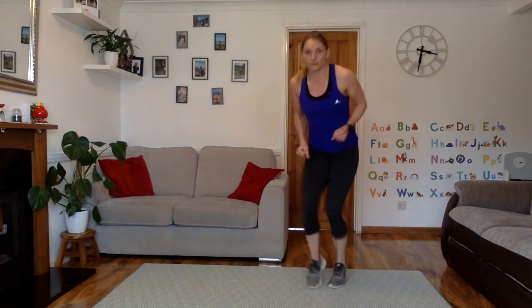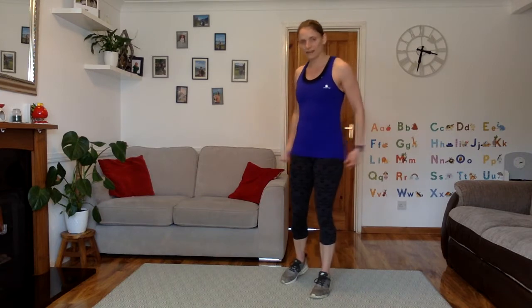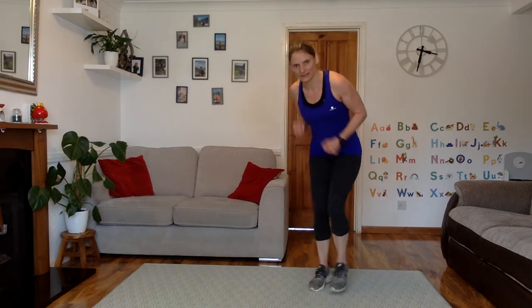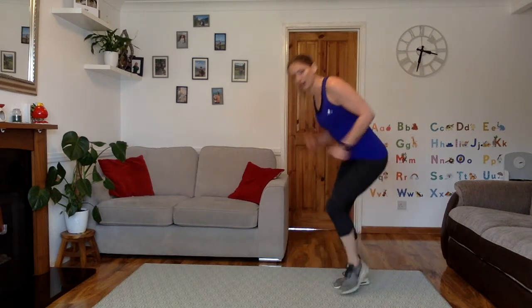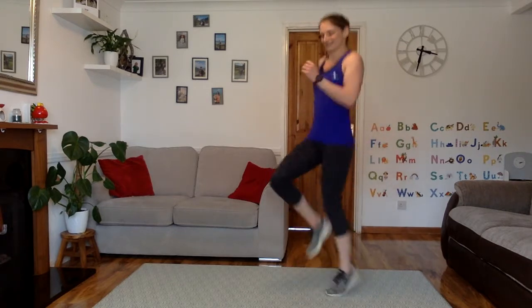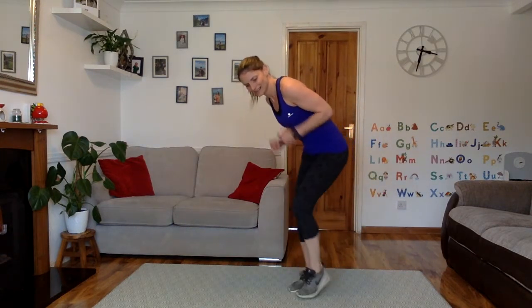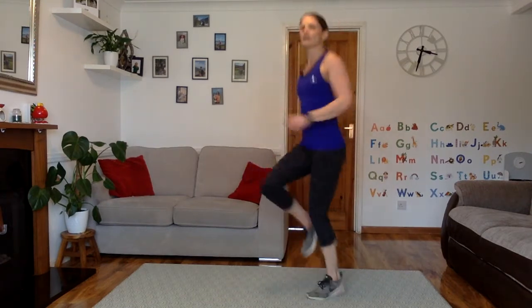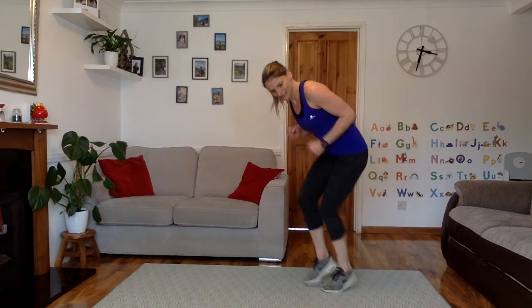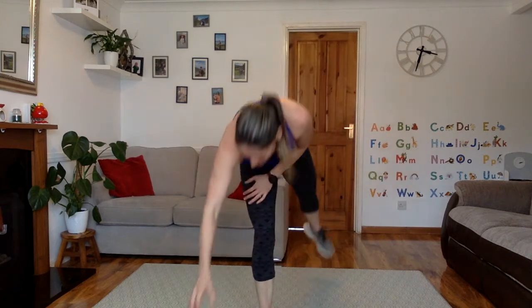Up we get. Last exercise: fast feet and high knees. I'll tell you when to change. So fast feet — a little bit of a squat, turn your feet over. High knees — picking those knees up nice and high. Starting with fast feet in 2, 1, let's go. Come on, really quickly, staying in a little bit of a squat. High knees — nice and bouncy, pick those knees up. Back to fast feet, really turn them over. High knees again. Last 10 seconds — fast feet. High knees to finish. 2, 1 and rest. Quick sip of your drink. Set 1 done.